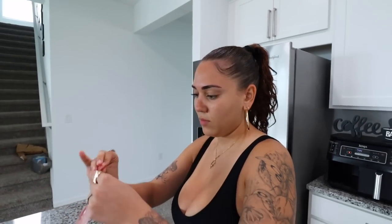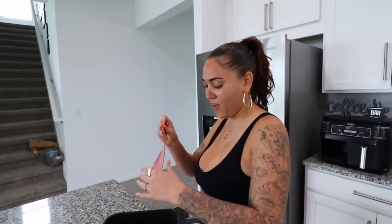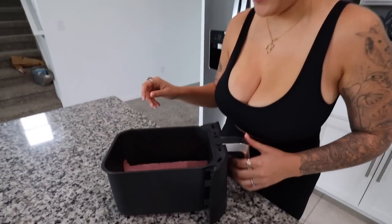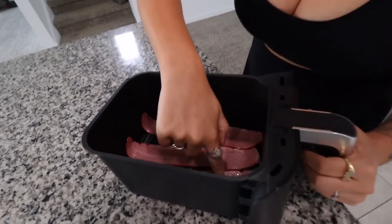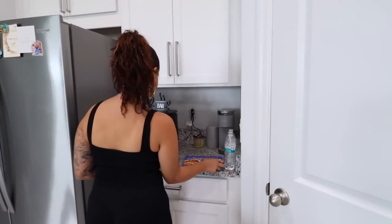I air fry my bacon because we like it extra crispy. I start the first tray at 400 degrees for about eight minutes. How many strips do you want? I'm gonna need like three strips. So while she's doing this, I already got the pancakes cooking — I'm gonna put the chocolate chips in right when it's ready to flip so I don't burn them too much.